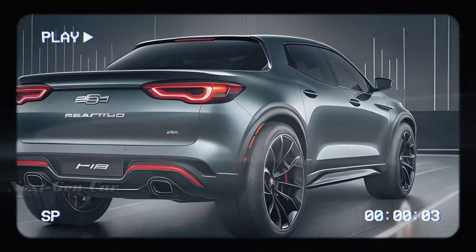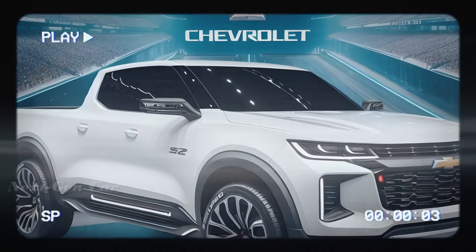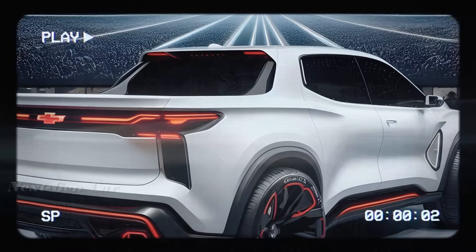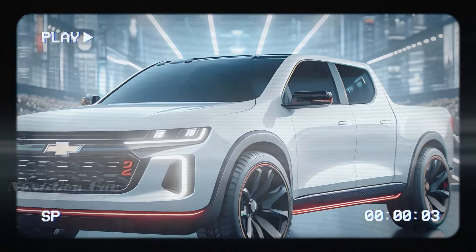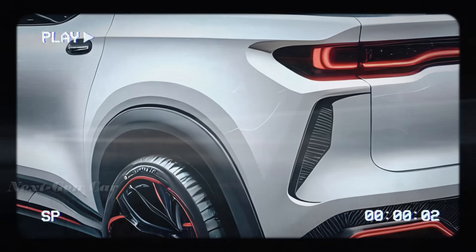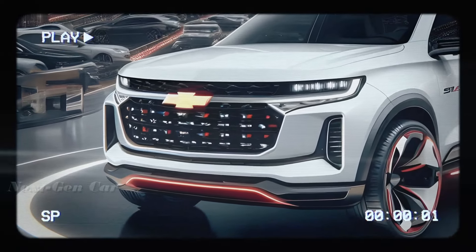Our CGI experts have gone above and beyond to bring you an exclusive glimpse of the 2025 Chevrolet S10 SS from every angle imaginable. From its chiseled contours to its muscular silhouette, this is a pickup truck that means business.